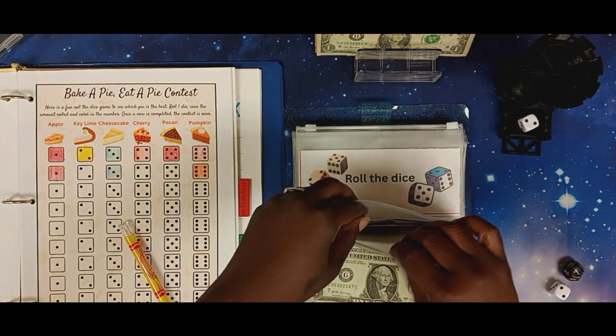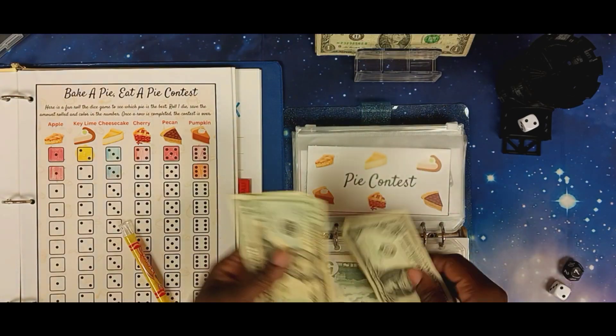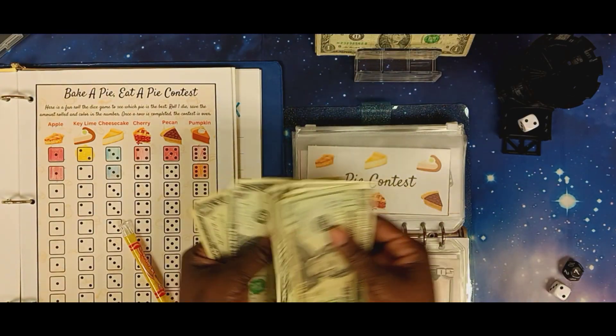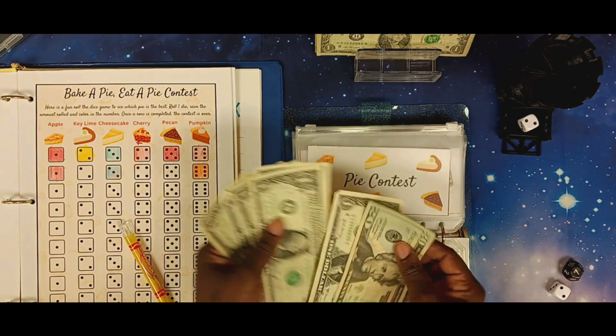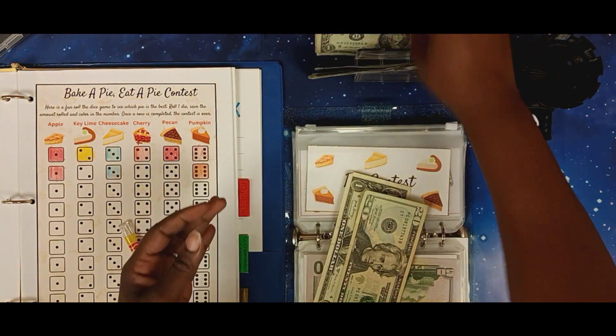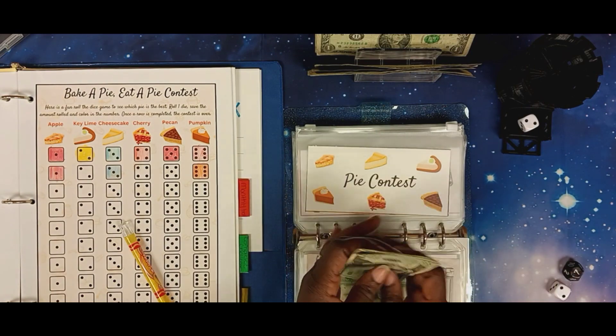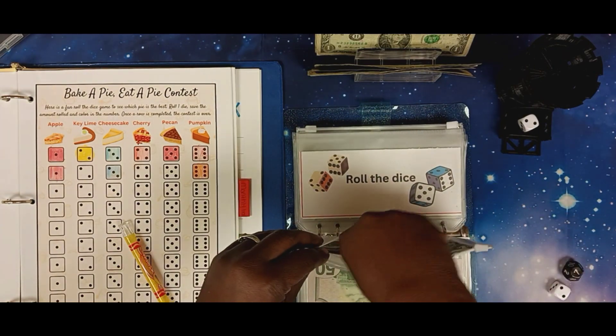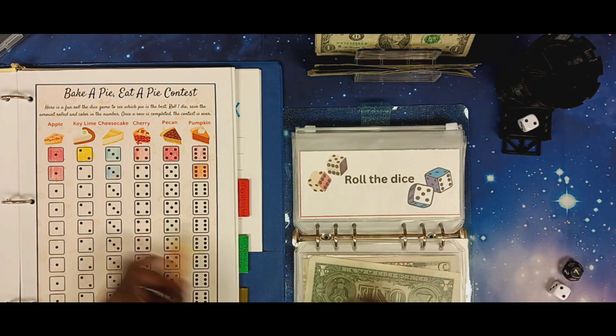We put out two and we have 20, 21, 22, 23, 24, 25, and 26. We can consolidate as we go. The next one is going to be the Roll and Save.